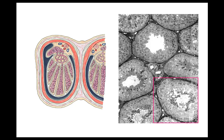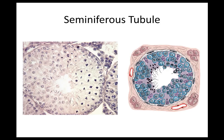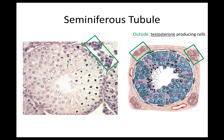Inside the testes, this cartoon drawing shows a testes sliced open, highlighting that there are many tubules — these are the seminiferous tubules. If we take a histological slide through them, each circular cross-section is a seminiferous tubule and that's where sperm is produced. Outside the seminiferous tubules, in the adjacent cell areas, are known as Leydig cells or interstitial cells. These cells are not inside making sperm; they're outside contributing to testosterone production.